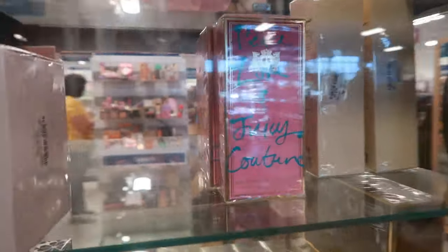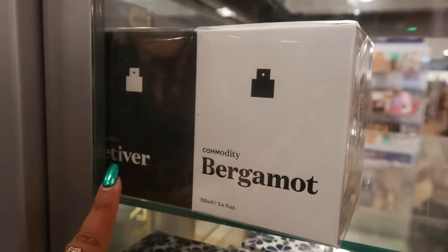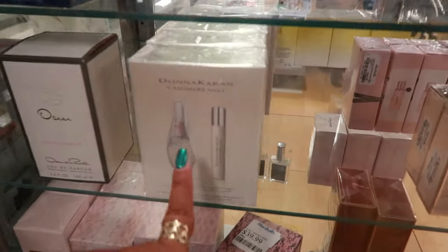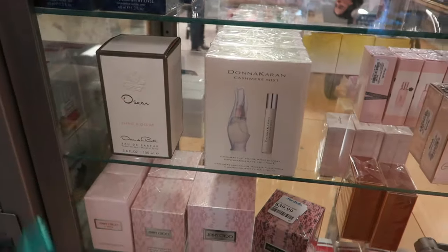In the box I'm seeing Kate Spade sparkle for $30, Peace Love and Juicy for $20, Commodity Bergamot is $30, and Commodity Vetiver is probably the same price. Donna Karan Cashmere Mist — that is one of my favorite scents — $25. It's really soft and powdery.